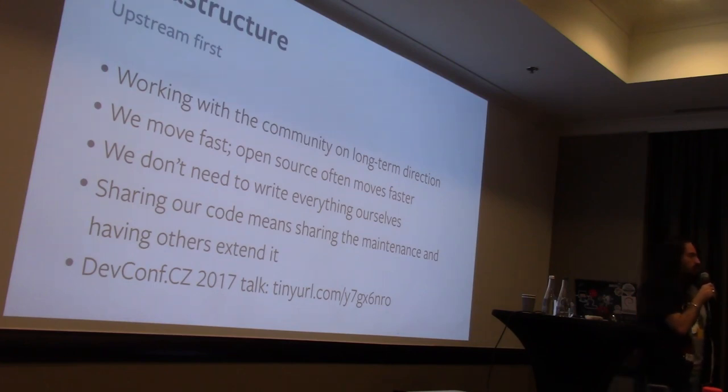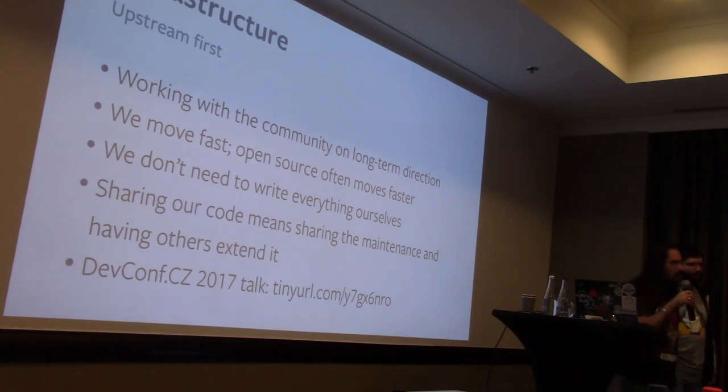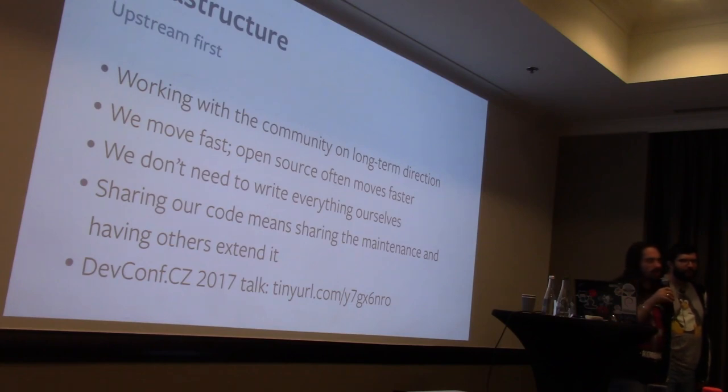We move fast — faster than any other big or small company I've ever worked for. However, we have to deploy all of our changes to a lot of machines, and we aren't always working on just one project, which means open source often moves faster. So we really want to leverage that speed. It turns out we don't actually want to write everything ourselves — we would like to benefit from all of the intelligence and capability of all the other people in the world and be able to contribute back.